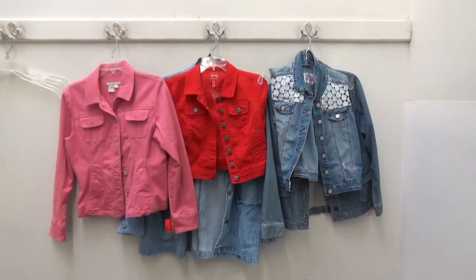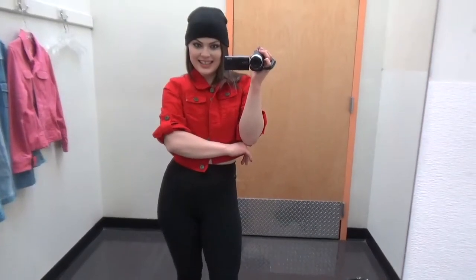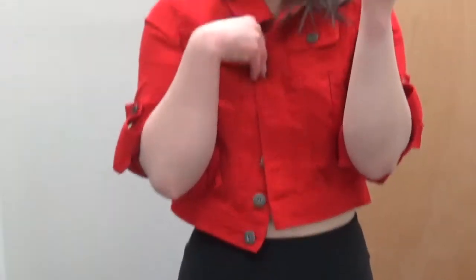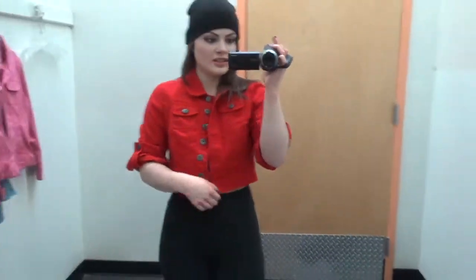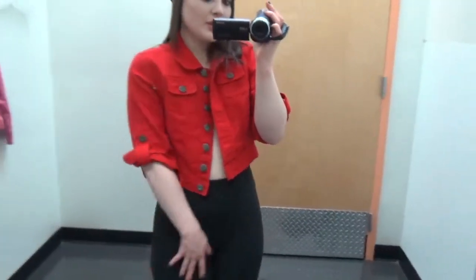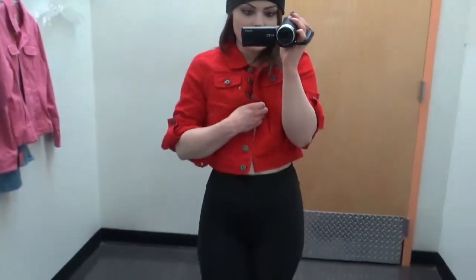Next round of denim — let's do it. This is a total yes. I don't have a shirt on underneath because my sweater is too big to try stuff on, but look at this. This is really stylish — with some patches and some chains and some holes. Oh my god, yes.